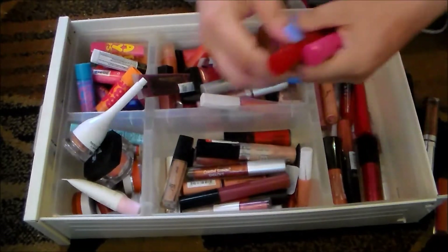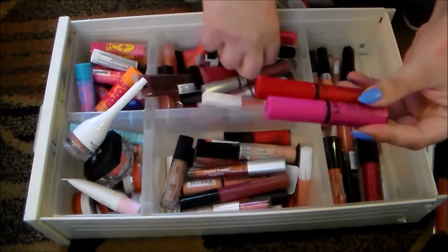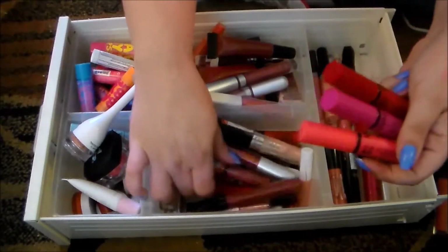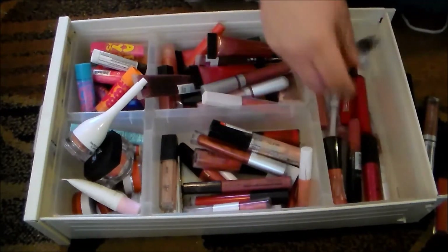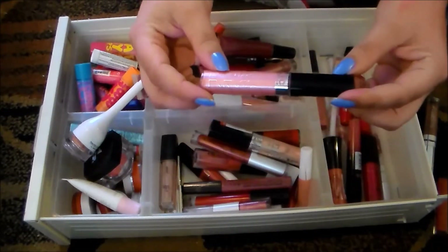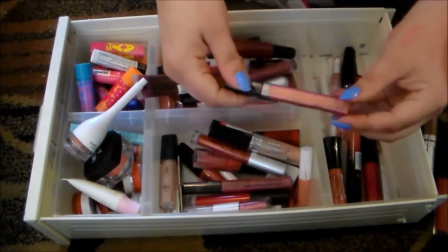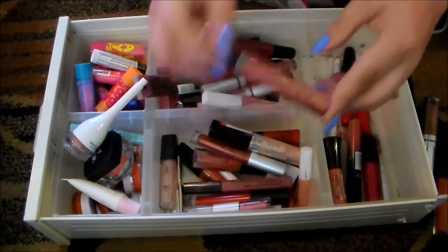I love these NYX Butter Glosses — I've got three or four of these and I'm holding on to all of them. This NYC lip gloss is ultra frosty and not attractive, so I'm going to get rid of that, as well as this NYC liquid lip shine — gorgeous color, but I've had it forever, ew.